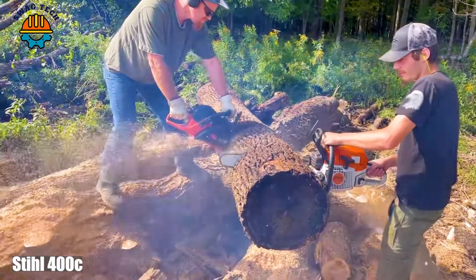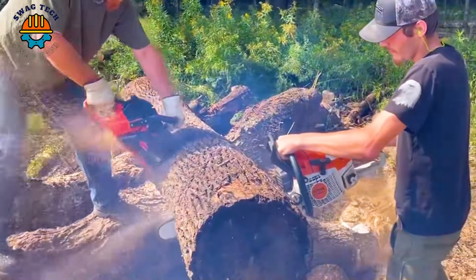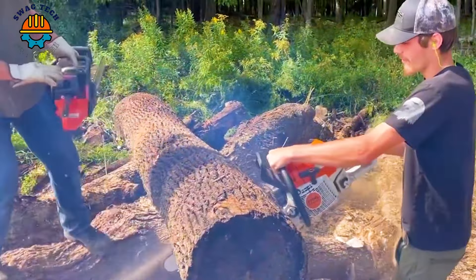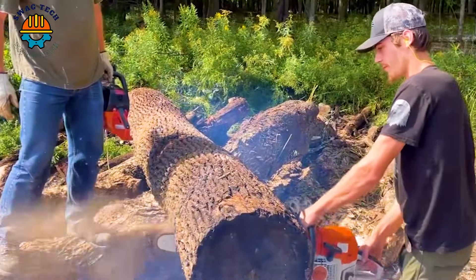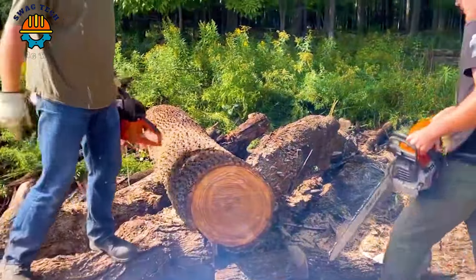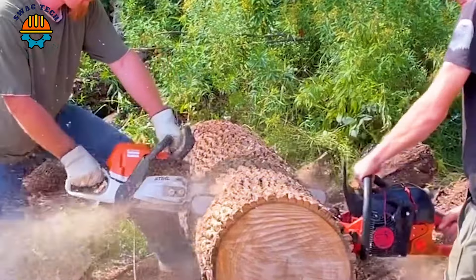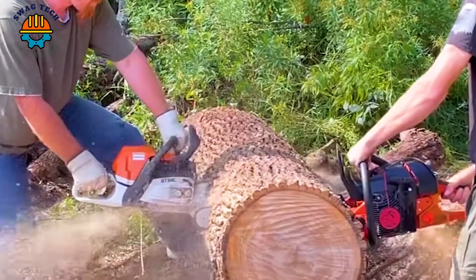Discover the Stifo 400S, a formidable chainsaw powered by advanced technology — this machine cuts logs with ease. In the hands of a skilled operator, the Stifo 400S with its fast-cutting speed and precise control turns hours of labor into minutes of mastery.